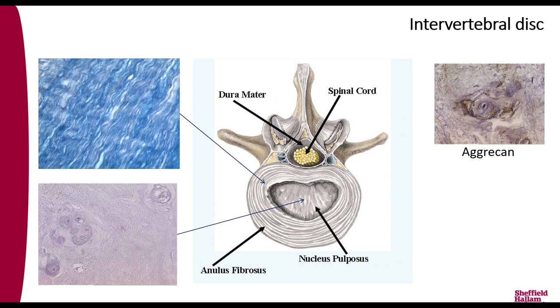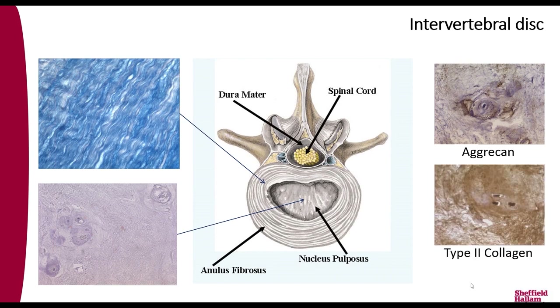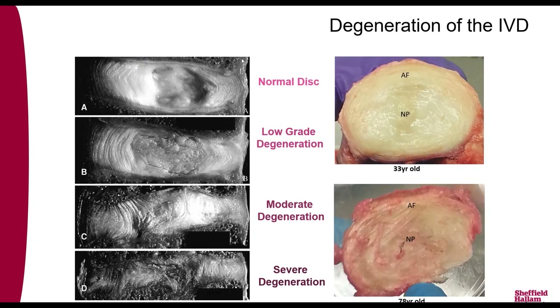Looking in more detail, within the annulus fibrosus the tissue consists of layer upon layer of highly organized collagen fibers, made to resist the force of the nucleus squeezing outward. The central nucleus pulposus is composed of a more disorganized matrix, with the main component being aggrecan, a proteoglycan. Aggrecan is negatively charged, so it holds onto lots of water, making the central region like a gel that resists compression. This is combined with a meshwork of type 2 collagen.